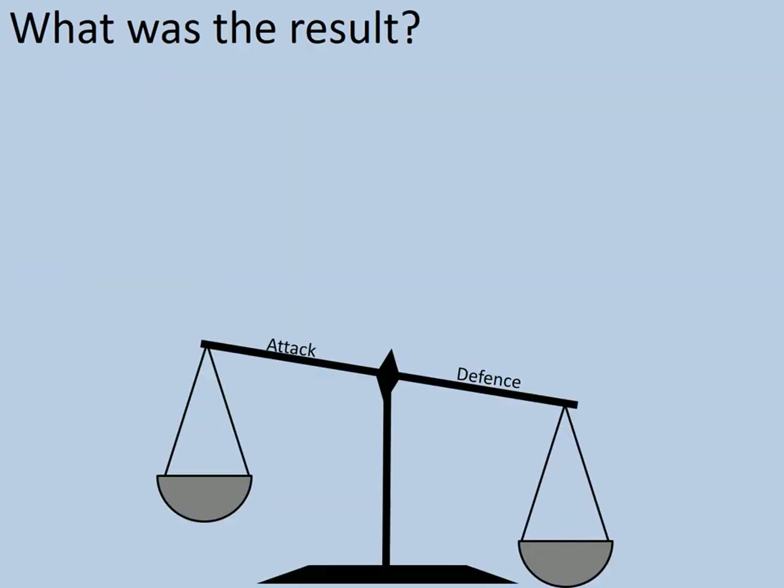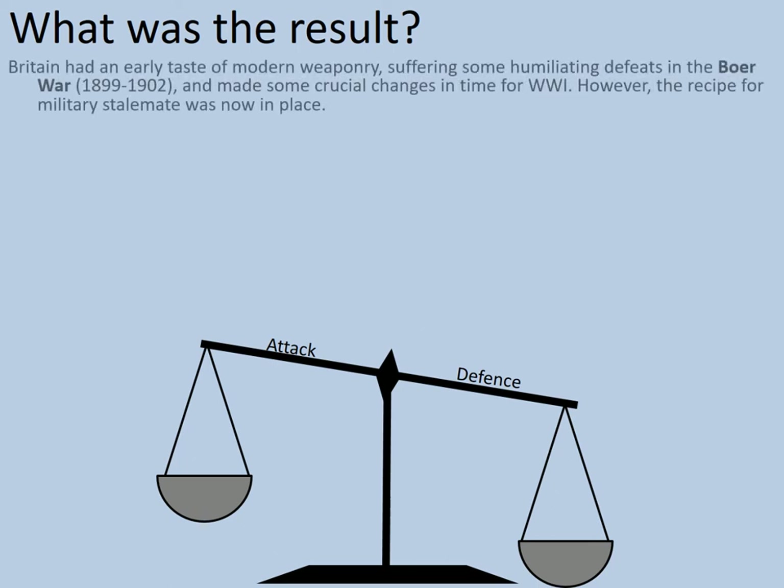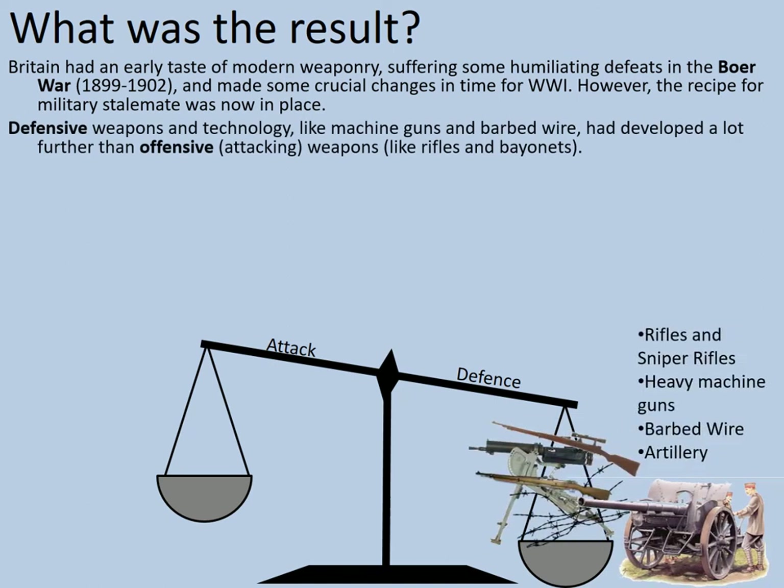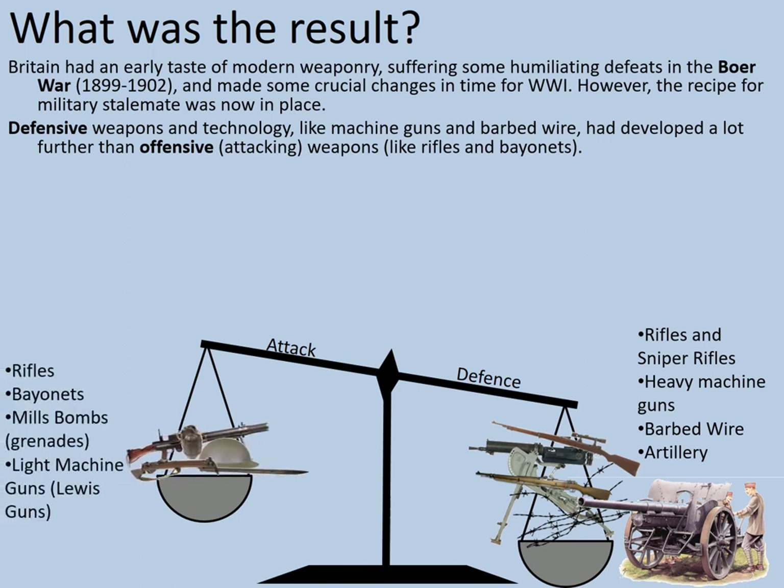So what was the result of all this extra firepower? Britain had an early taste of modern weaponry, suffering some humiliating defeats in the Boer War of 1899 to 1902. But they made some crucial changes — not only to win that war eventually, but in time for World War I. However, the recipe for military stalemate was now in place, where neither side could win. Defensive weapons and technology like machine guns, barbed wire, and heavy artillery had developed a lot further than offensive weapons like rifles, bayonets, and grenades.